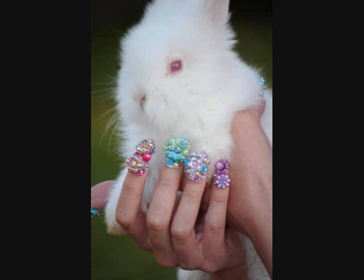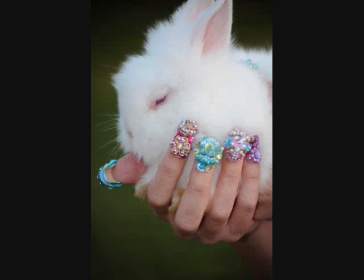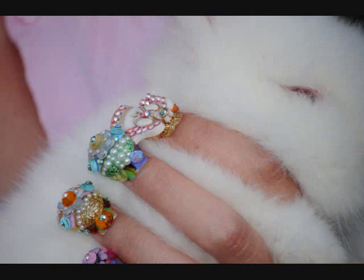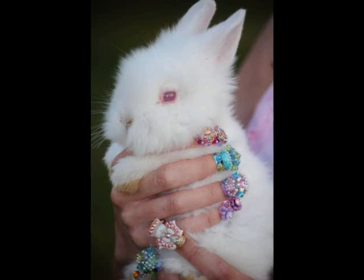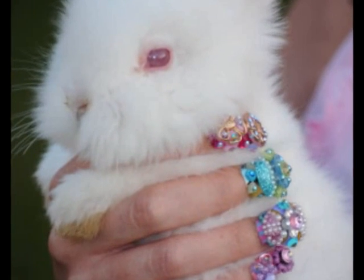Here comes Peter Cottontail, hopping down the bunny trail, look at him hop and listen to him say: try to do the things you should, maybe if you're extra good, he'll roll lots of Easter eggs your way. You'll wake up on Easter morning and you'll know that he was there.